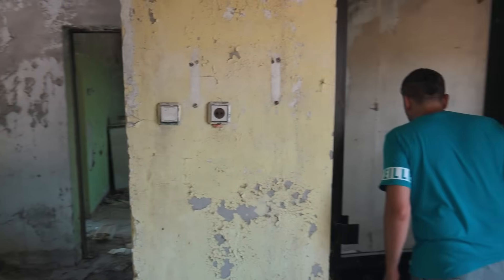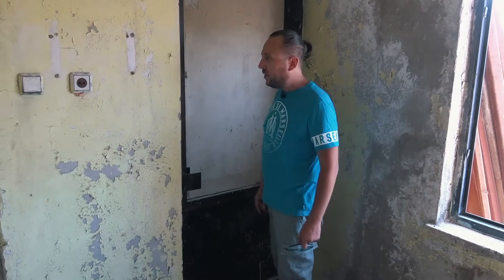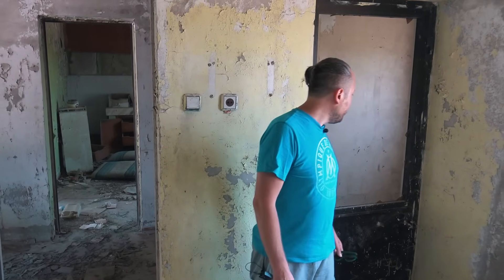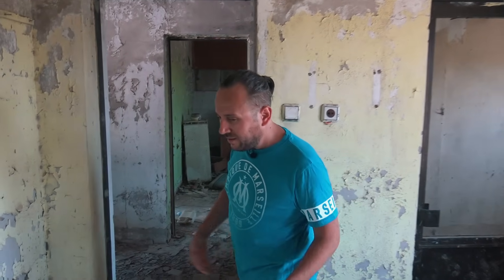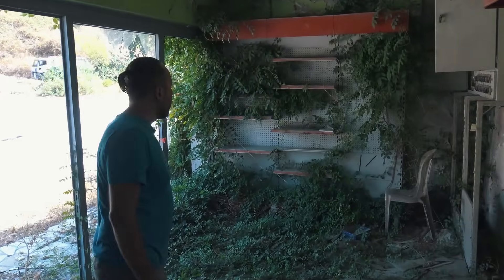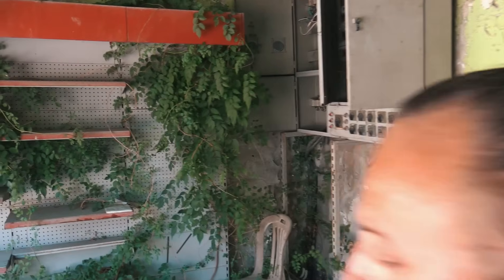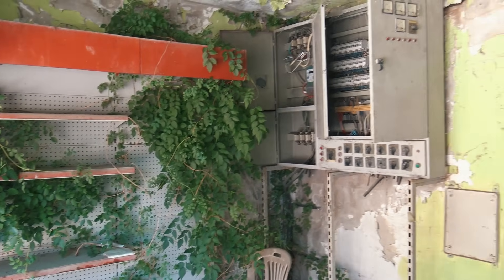Burada alt kat var dedik ama, bu alt kat nereye iner, nereye gider? Alt kat dolu mudur, boş mudur? Çok oraya girmek istemiyorum şu an. Çünkü burası sahipli, çok yol üzerinde. Kimseden de izin alıp bilgi de vermedik. Olur da orada özel bir eşya olur. Alt kata çok içime sinmedi açıkçası. Dışarıya çıkmadan önce, şurası da muhtemelen market; rafları var. Burada elektrik paneli var. Tabii her yeri çiçekler, böcekler kaplamış, doğa burayı ufak ufak geri almaya başlamış. Elektrik panosu gayet sağlam, hayret. Kabloları çalmamışlar.